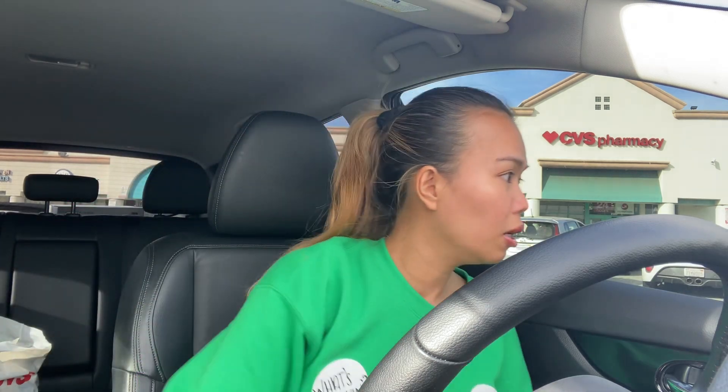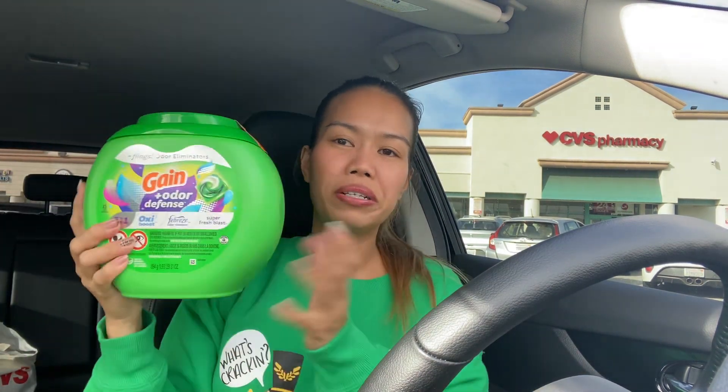The next deal I never want to miss is the P&G promotion where you spend $30 and get $10 in ExtraBucks. You only need three items if they're in stock at your store. The first item I got is the big Tide, on sale for $12.99, with a $3 digital coupon.